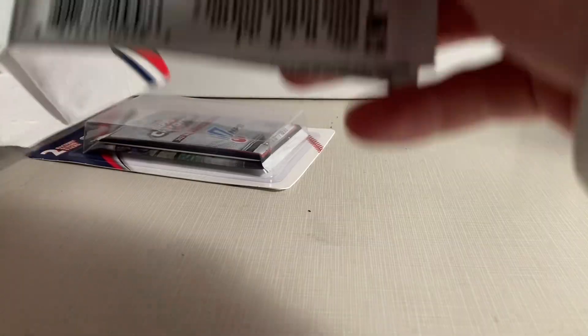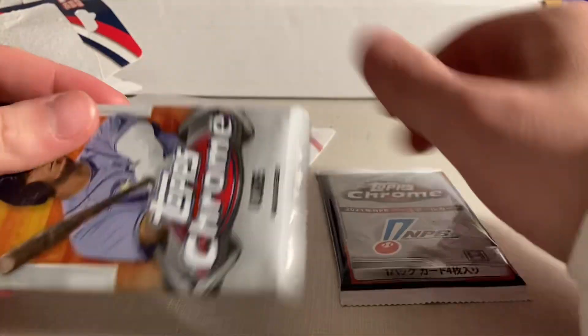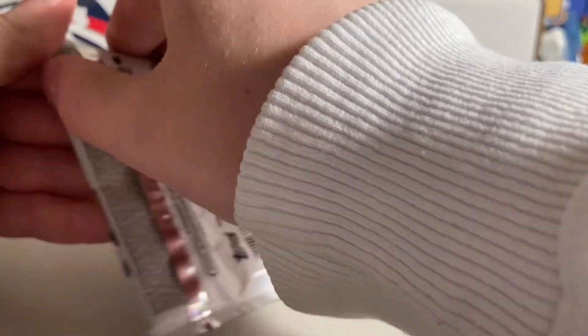Let's tear it open. Let's see on the back — we got Refractors of some kind. So it's just 2022 Topps Chrome. Normal Topps Chrome — I didn't think of that.